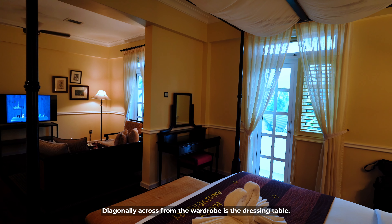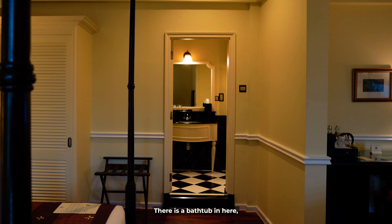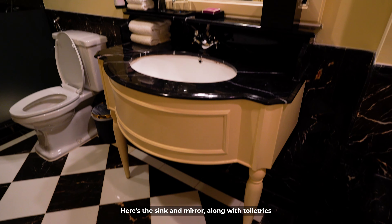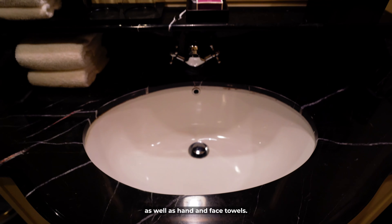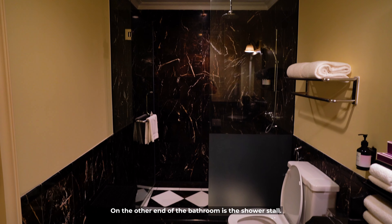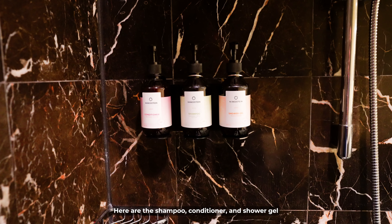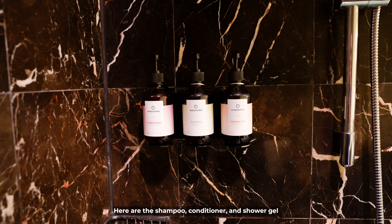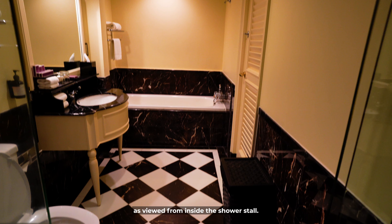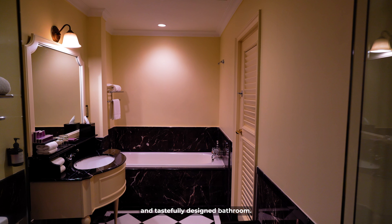Diagonally across from the wardrobe is the dressing table. The second bathroom is to the right of the wardrobe. There is a bathtub in here and it's a somewhat decent size. Here's the sink and mirror along with toiletries and hand and face towels. On the other end of the bathroom is the shower stall, which comes with a rain shower and detachable shower head, plus shampoo, conditioner, and shower gel. Overall, this is a quite decently sized and tastefully designed bathroom.